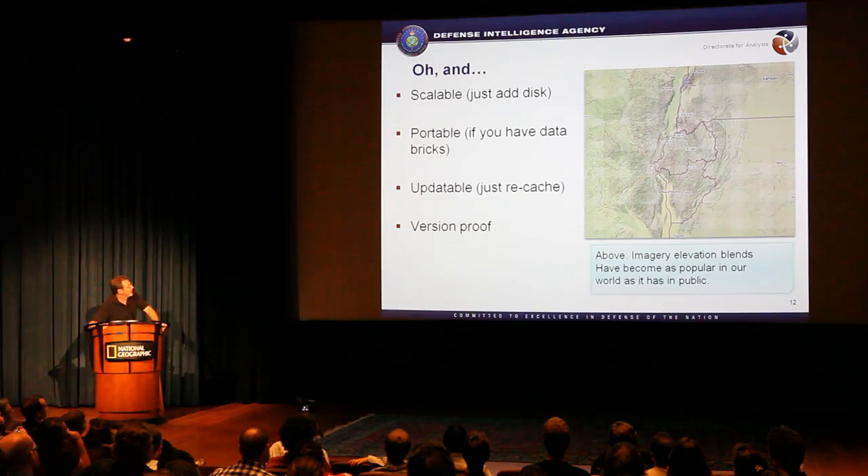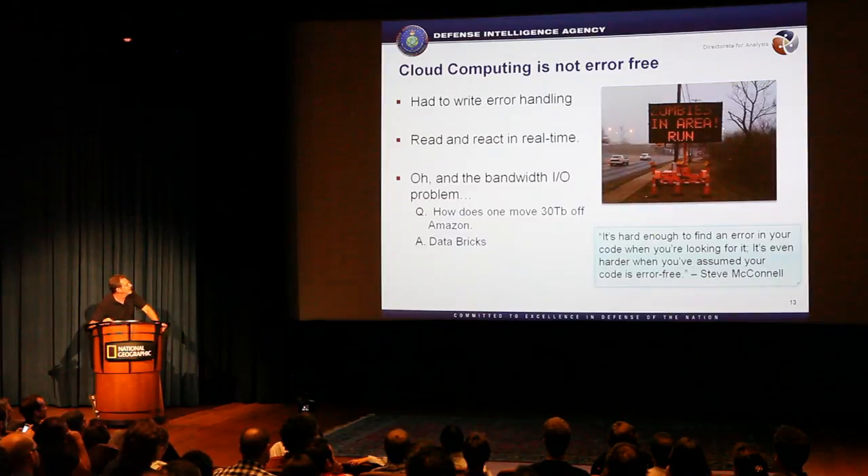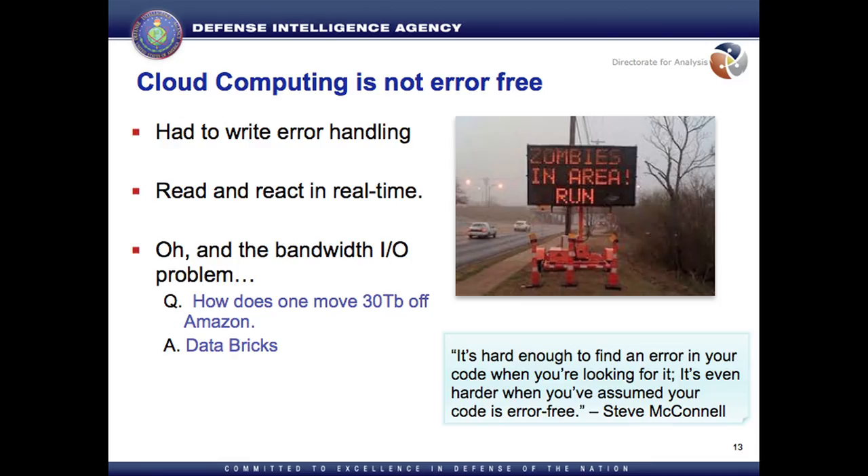I've got lots of people who use it on our private networks, and I stopped spending all my money on hardware. So what else did I get? Scalable. Portable — people wanted copies and I couldn't believe they wanted another copy. Updateable — I just recache. Version-proof, very important to me because I'm poor. But it wasn't error-free — there were warts. We had to write error handling on the fly while our hands were in EC2. And there's the bandwidth problem — there's not enough bandwidth to move that kind of data.